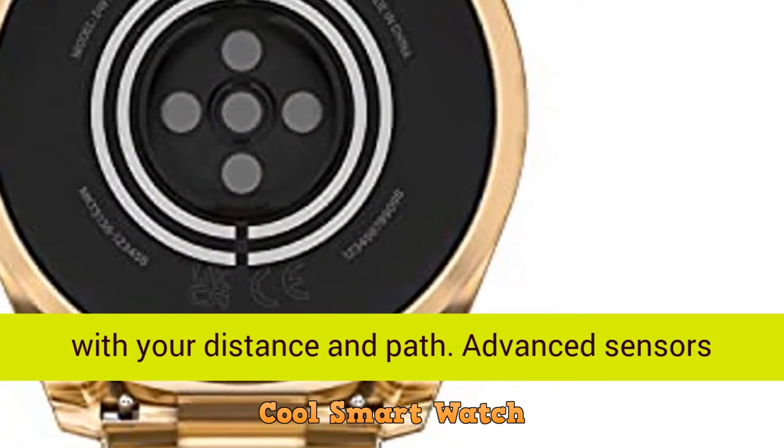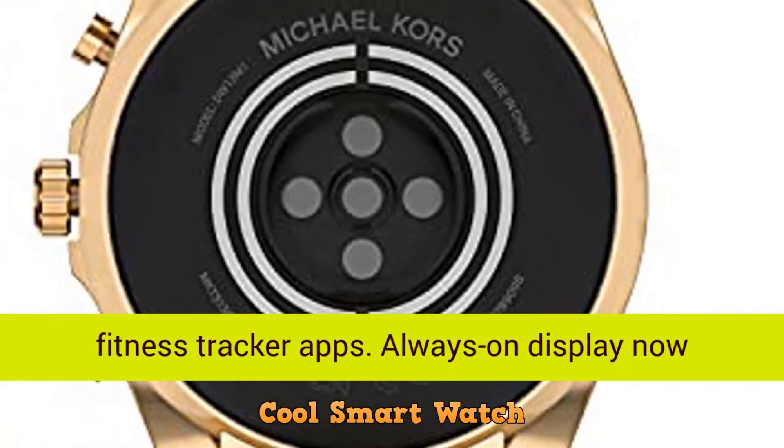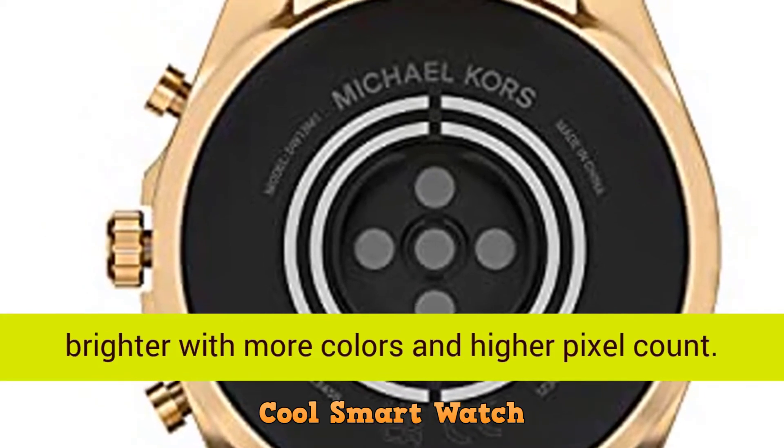Activity modes with GPS keep you on track with your distance and path. Advanced sensors provide the data to power all your health and fitness tracker apps.